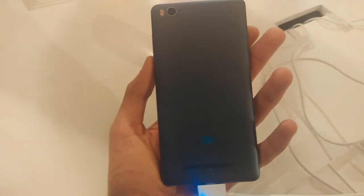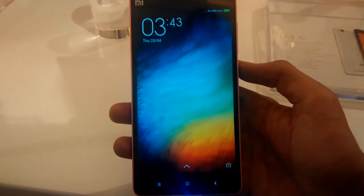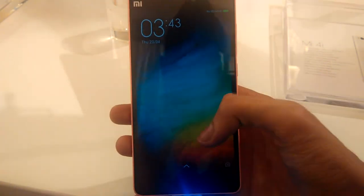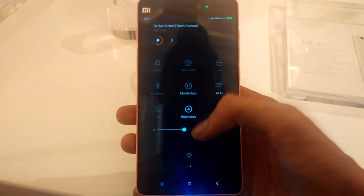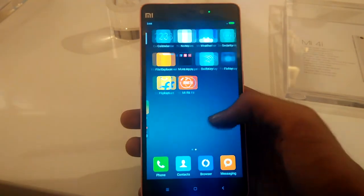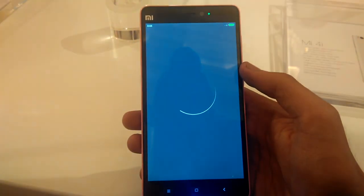The Mi 4i is a really great phone in terms of design and software, but the only con here is the lack of expandable storage, as 16GB is not enough. I don't know why they kept calling it a flagship, as it is a mid-range device with Snapdragon 615. They have priced it aggressively at around $205 and it will be available from 30th April on Flipkart, only in India right now.